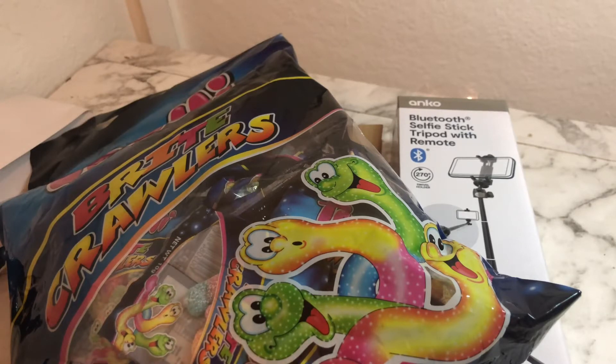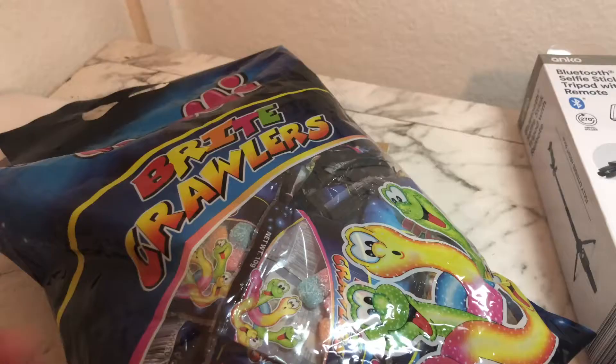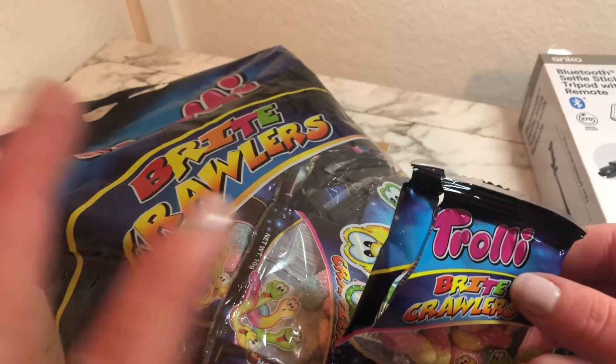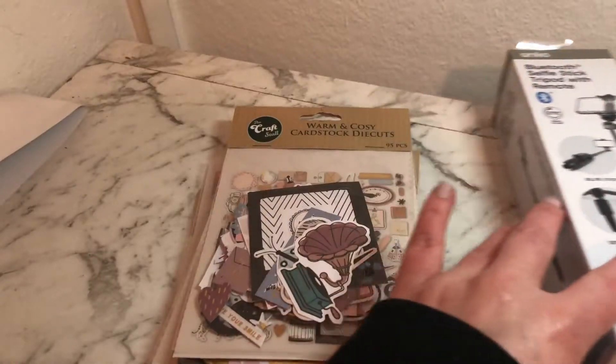I could put stuff away and start using it. The first thing I have are these Bright Crawler lollies. Sometimes you just feel like the sourest lollies in the world. I ordered a mega sour mix from Kmart but they were not sour at all — just sugar-coated lollies. So I found these instead.